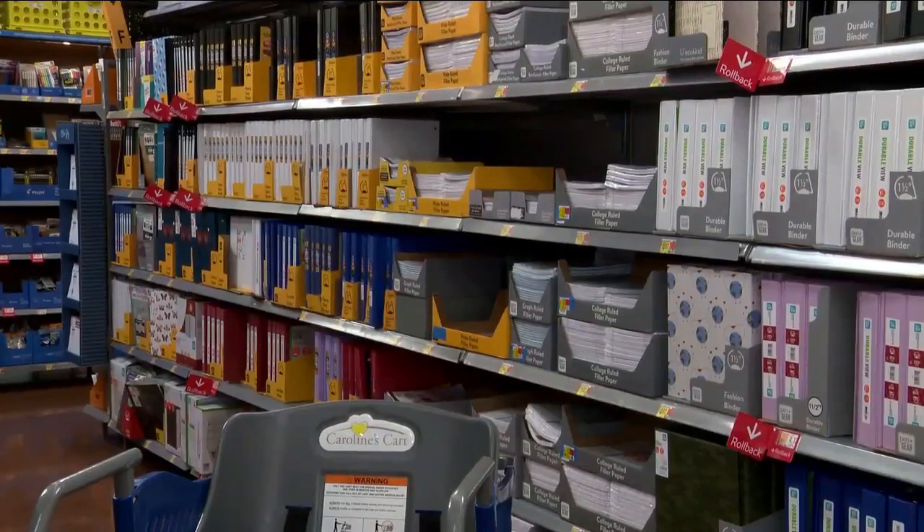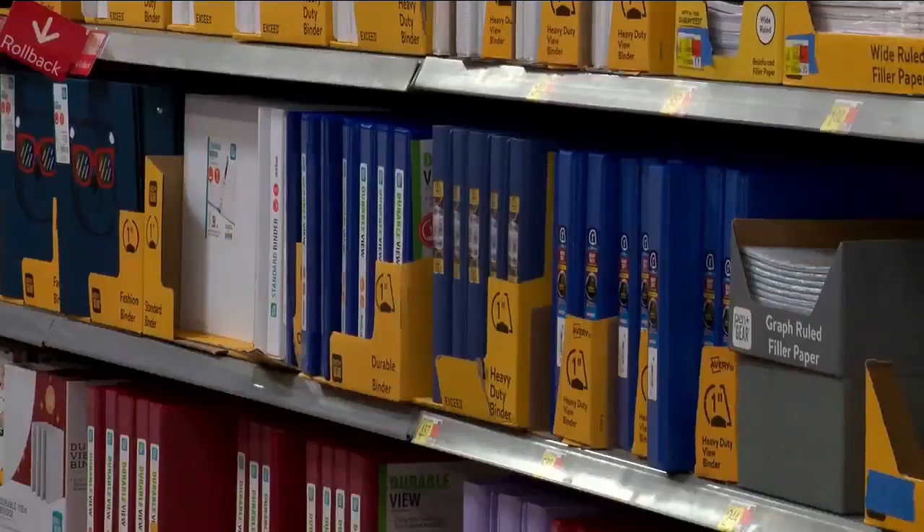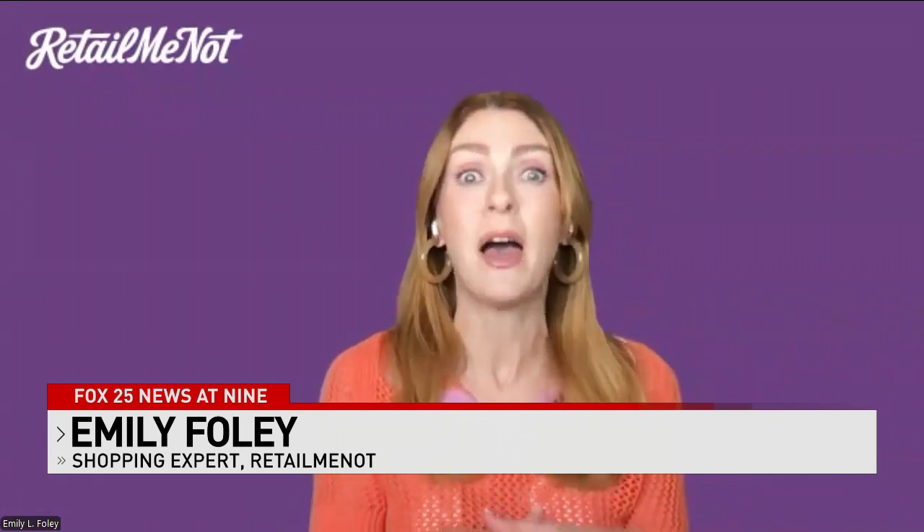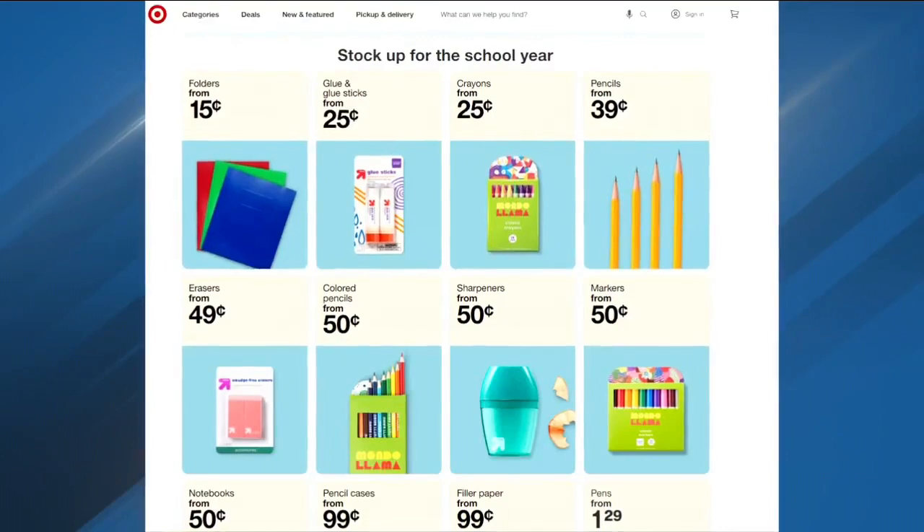This weekend, shopping expert Emily Foley says back-to-school shoppers should look into what sales are best in-store and online. Another really important thing is to make sure that you're a rewards member wherever you are shopping, because most retailers actually save the biggest sales for their rewards program members.